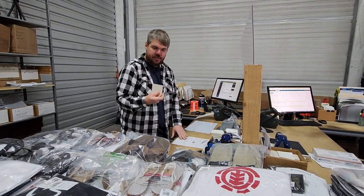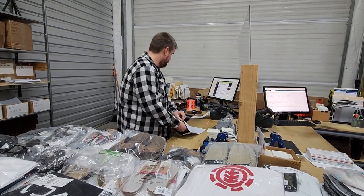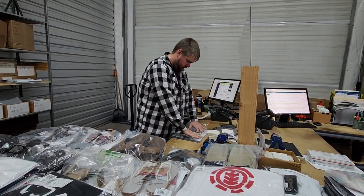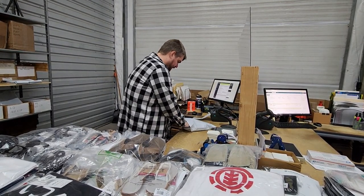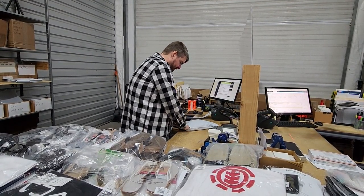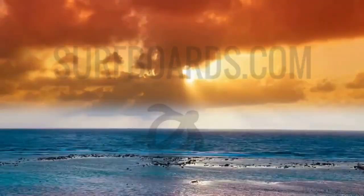Going to get the free turtle sticker in there as always. Alright Robert in West Melbourne, your shorts will leave our warehouse today. You should see them by the end of the week. Thanks for your order!